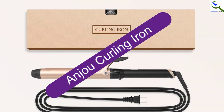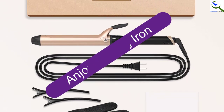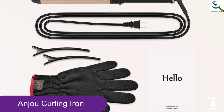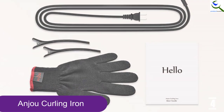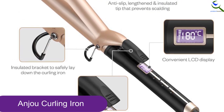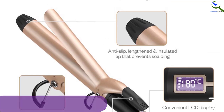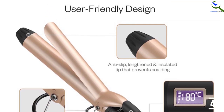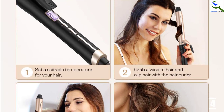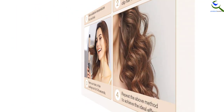Moving on at number 4, we have Anju Curling Iron. Are you wondering which is the best curling iron for all hair types? This is the ideal curling iron that will give you value for your money. It will help you achieve all the hairstyles that you crave for both medium and long hair. To ensure that you get the exact look that you crave, this tool comes with different heating settings. They will ensure that you can seamlessly adjust your temperature to match thick, fine and normal hair. It is easy to use and ideal even for beginners.